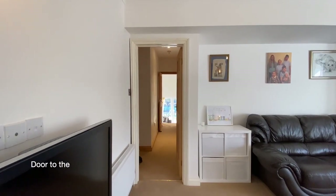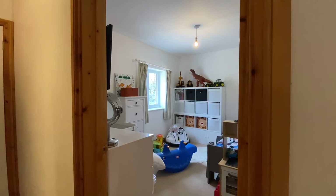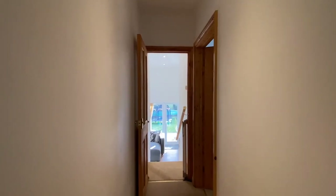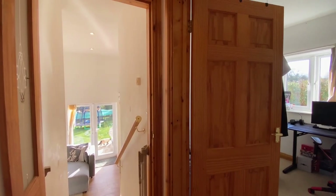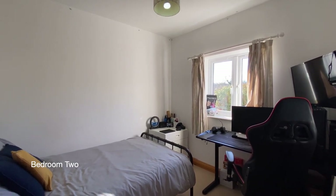Coming through now to the annex. Off the hallway, we'll find bedrooms two and three. Here we have bedroom three, and here we have bedroom two with an en suite bathroom.